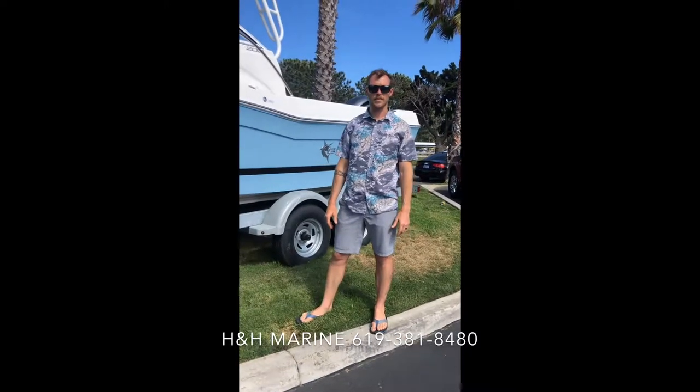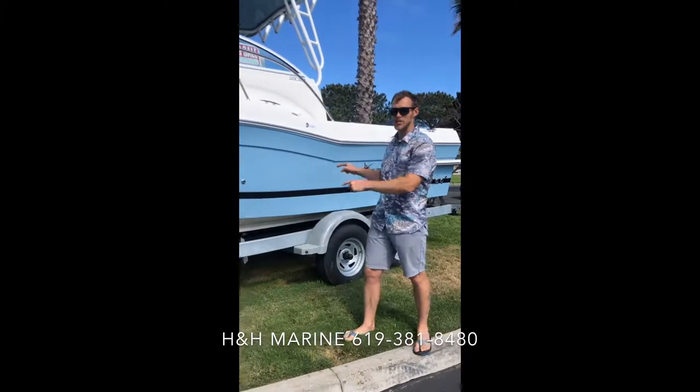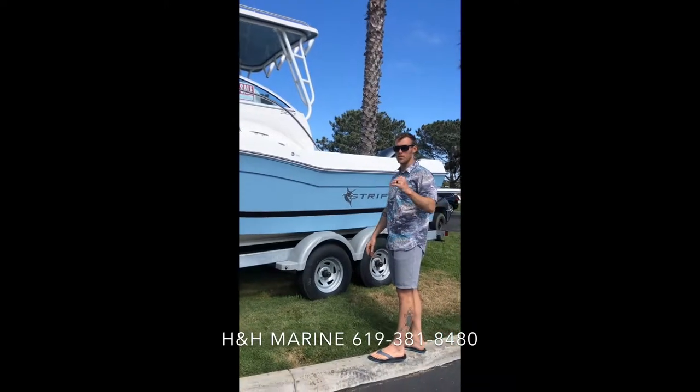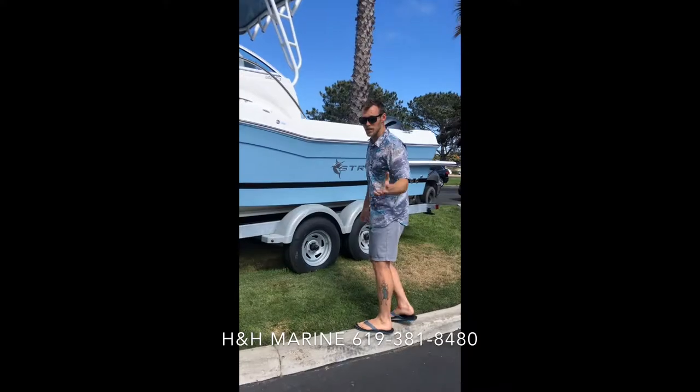Hey everybody, it's Dan with H&H Marine. We're at Pacific Beach on Garnett Avenue. This is our 2019 Striper 200, a 20-foot walk-around. It comes with a brand new trailer. We're offering 25% off right now — liquidation sale. I've got inventory coming in, so I gotta get rid of this boat. Let's check it out.